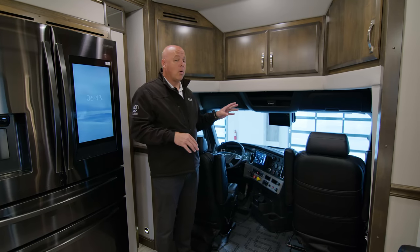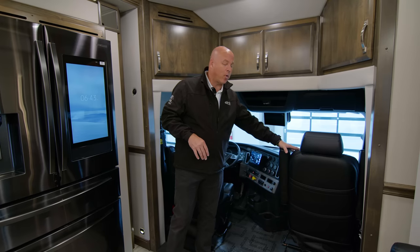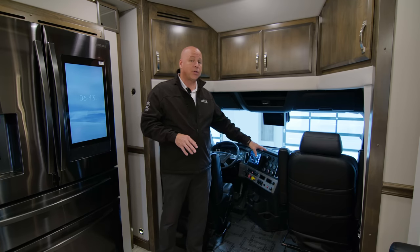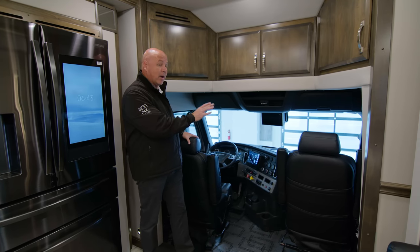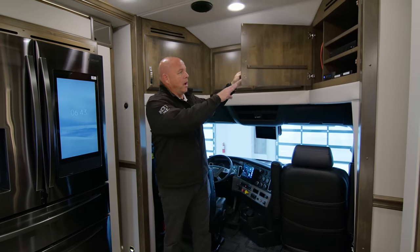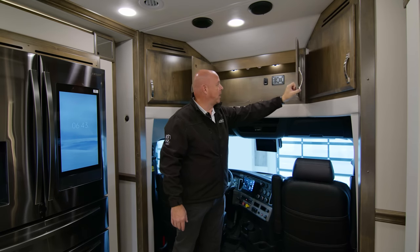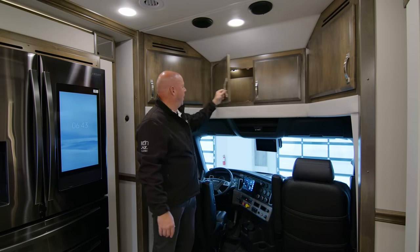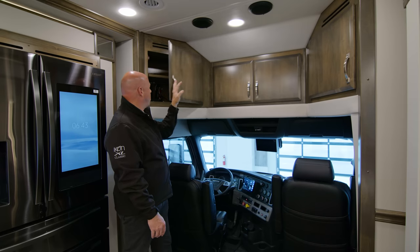Let's touch lightly on the cab. You have luxurious captain's chairs — the seating is upgraded ultra leather, very nice. The bolsters are very comfortable, and they are heated with a massage option on both the driver and passenger chairs. Up here is an AV cabinet to store some AV components. There's some light storage and a secondary control for your HWH leveling system — that is the landing gear on the coach. Behind that cabinet, a little bit of storage and some more electronic components.